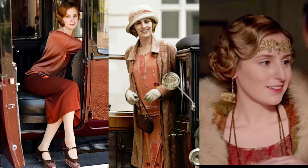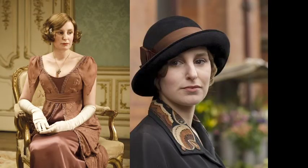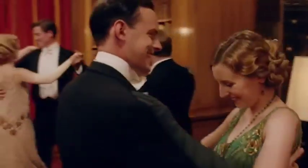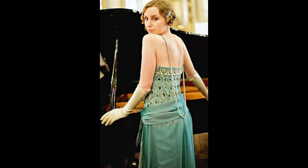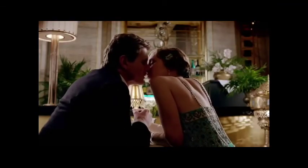Orange symbolizes feelings of excitement, enthusiasm, and warmth, but orange can also represent danger. Edith wears orange in season four when she starts working in London, a positive change in her life. However, she also wears orange in season five when she is in a bad place and is less concerned about fashion. Teal, a mix of blue and green, represents calmness, serenity, and strength. In one of Edith's most memorable outfits, she wears a teal dress on a dinner date with Michael Gregson — outside of Downton, we finally see a confident and happy Edith.